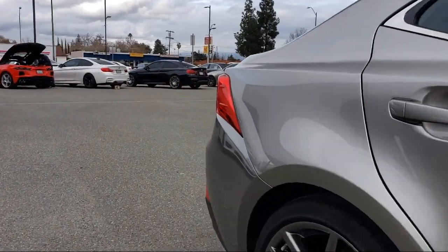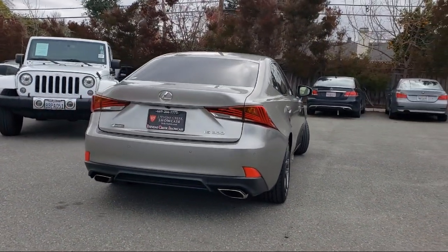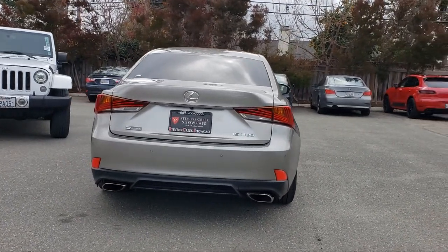It also features fully automatic headlights, keyless entry, auto-high-beam headlamp control, auto-dimming door mirrors, and has less than 10,000 miles on the odometer.